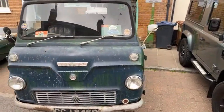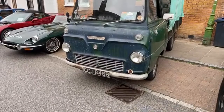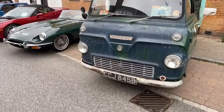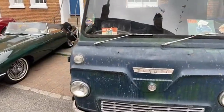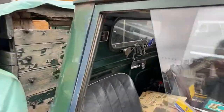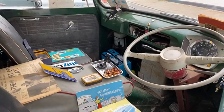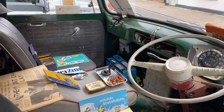Thanks for the thumbs up and sharing this video, by the way. It's a Thames van — amazing. Absolutely amazing. So simplistic inside.